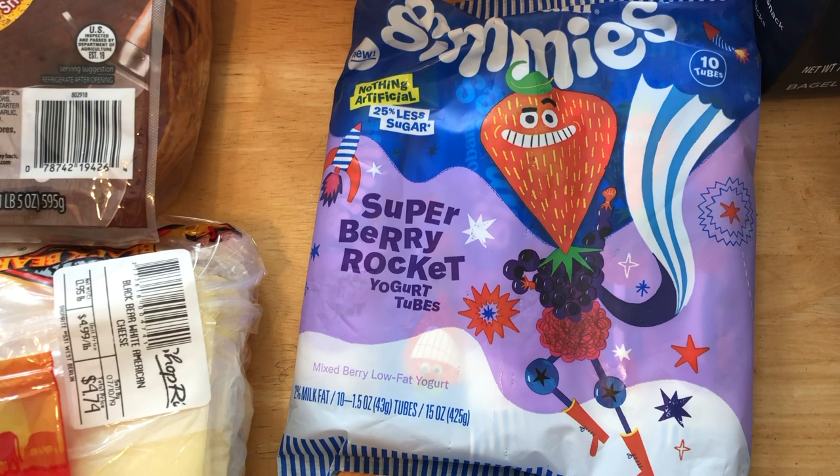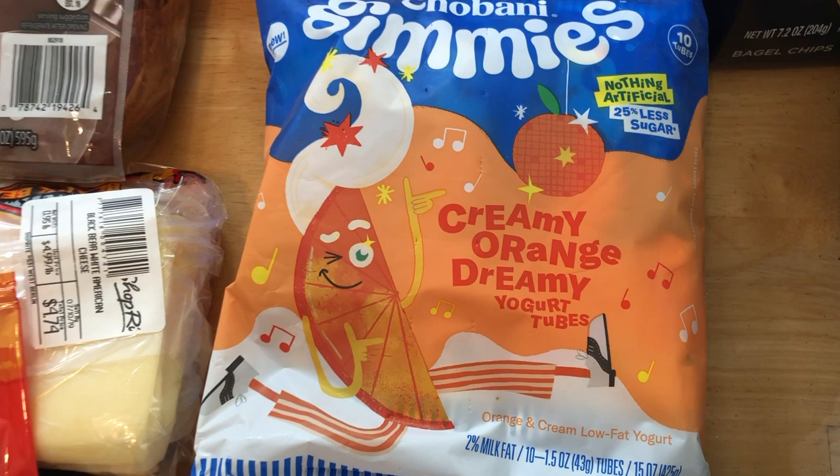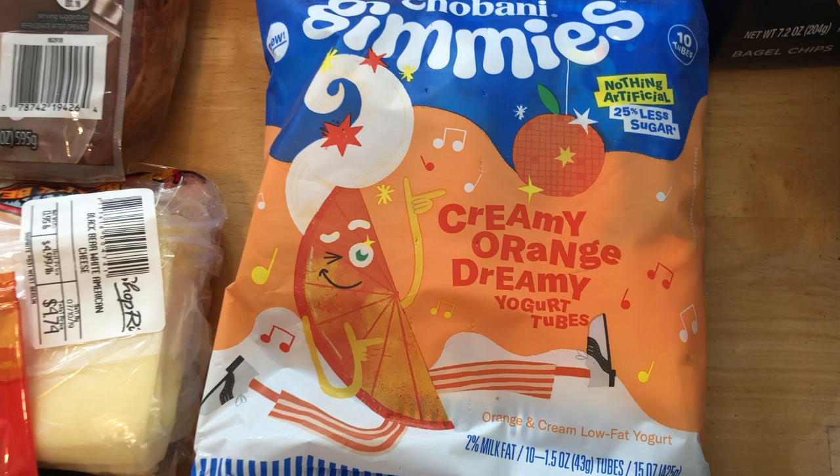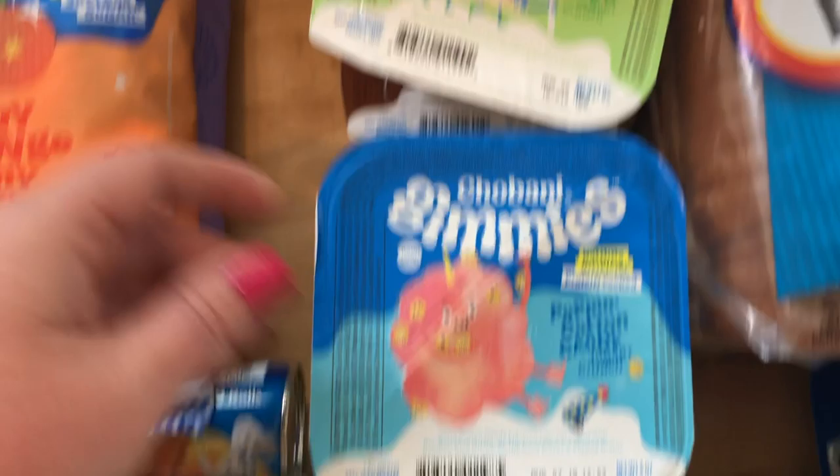I usually get Chobani Gimmies from BJ's, but they only have berry flavor there. I like them because they have less sugar than GoGurt and they're smaller — great for the baby. At ShopRite they had a creamy orange creamsicle flavor, which I thought would be fun. They also had Chobani Gimmies Flips — like the adult Chobani Flips but the kid version. I got poppin' cotton candy, s'mores, birthday cake, and chocolate chunk cookie dunk.